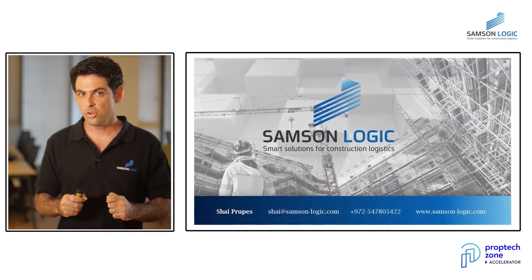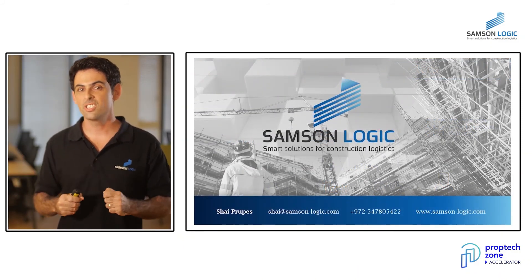So if you want to join us in our journey to change the construction industry, we will be happy to meet you. Come and contact us. Thank you very much.